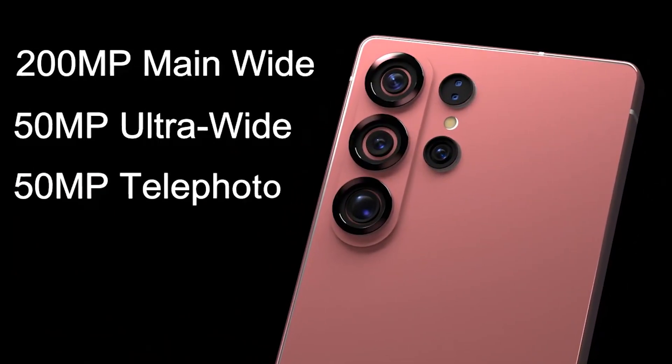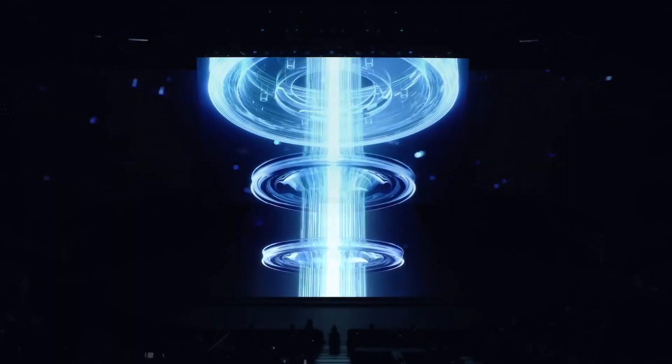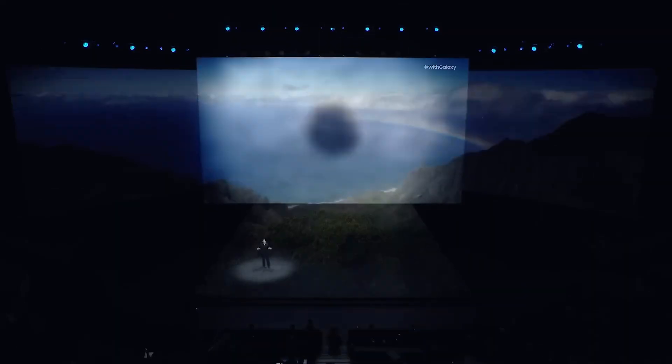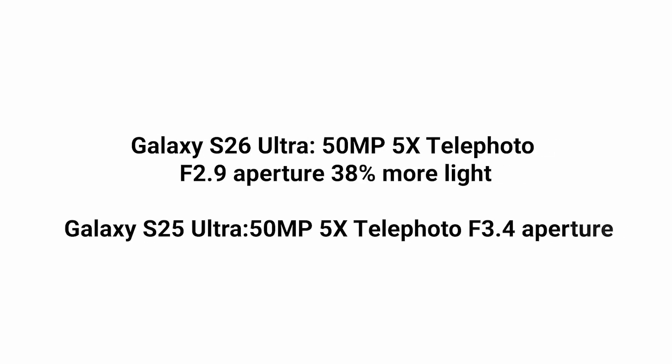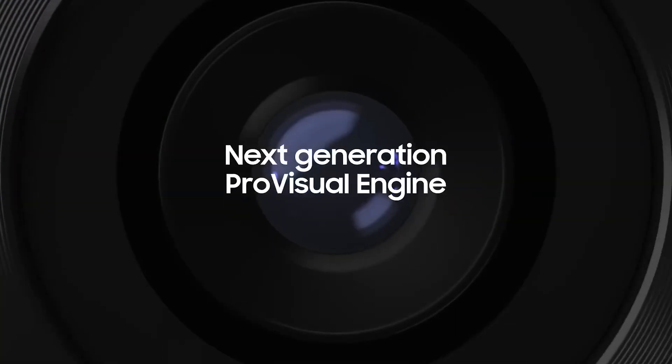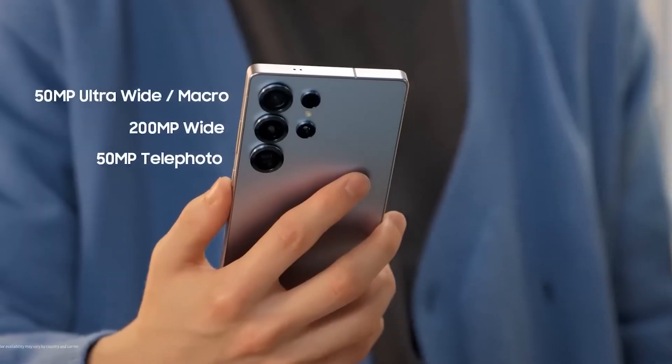Camera: a new standard for smartphone photography. Now we come to the feature that defines the Ultra — the camera. And if the leaks are accurate, Samsung is preparing to redefine mobile photography all over again. The Galaxy S26 Ultra is expected to sport a 200-megapixel main sensor, and this isn't just an upgrade — it's a revolution. Samsung has reportedly developed a new ISOCELL HP7 sensor that offers better low-light performance, improved color accuracy, and up to 16 times dynamic range enhancement over the S24 Ultra.